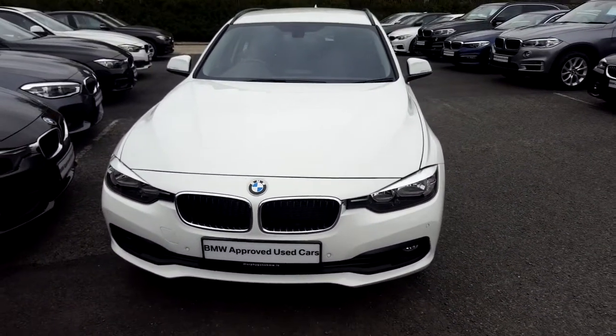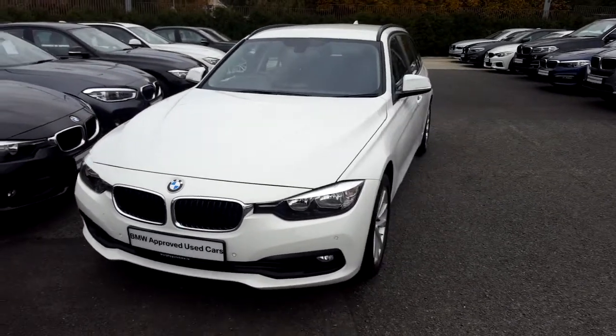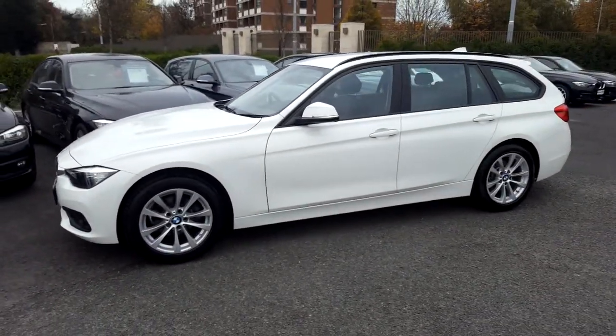Hello and welcome to Murphy & Gun BMW. My name is Corbyn and I'm going to show you around this 3 Series. It's a premium selection 2017 318D SE Touring. It comes in Alpine white and has a black Dakota leather interior.